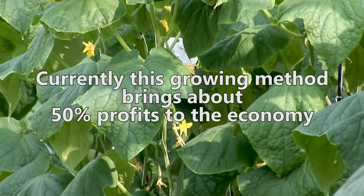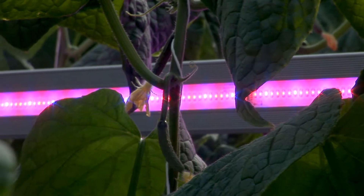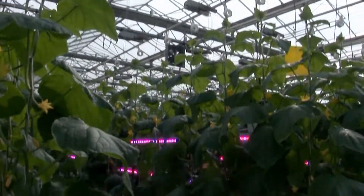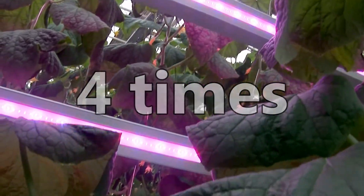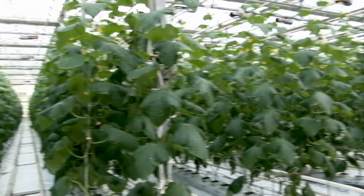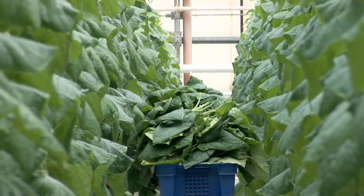After the lamps were installed in the early 2000s, greenhouse vegetable growing was unprofitable. Currently, this growing method brings about 50 percent profits to the economy. An important fact: the Union Power Star crystal allows electricity consumption to be reduced by four times.